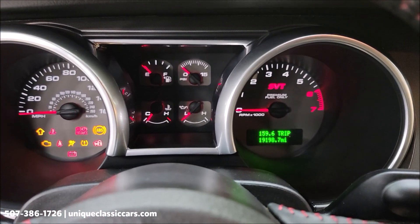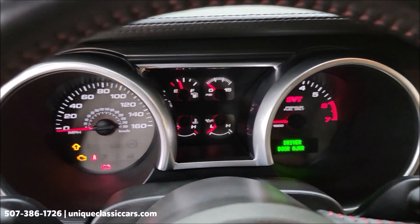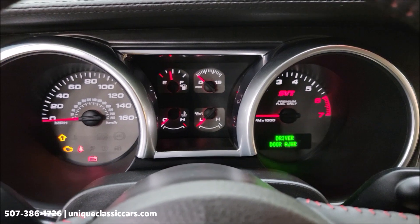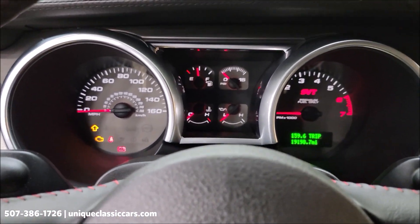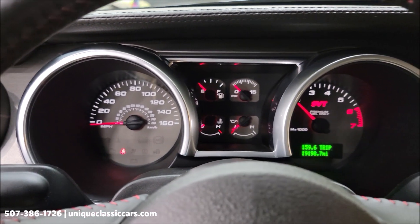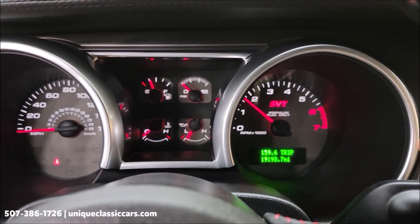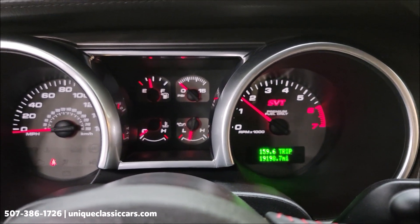Let's check out the exact miles for you here — 19,198. We're going to fire it up. Let's check out underneath the hood. There's the miles — we didn't catch it the first time — 19,198.